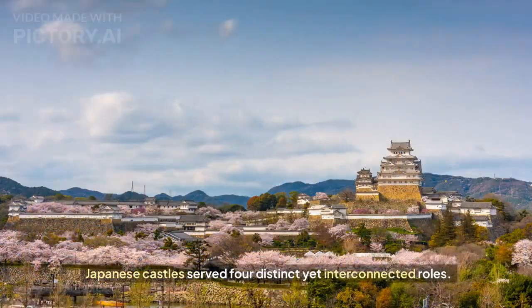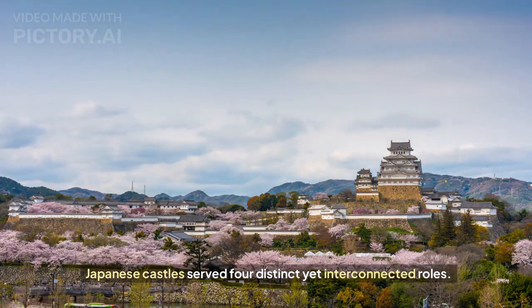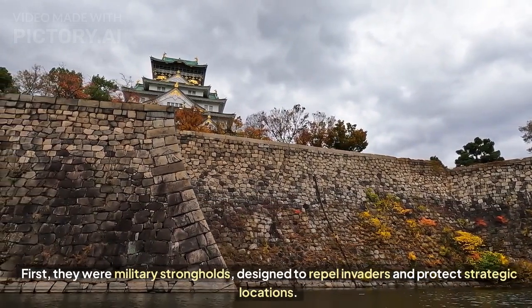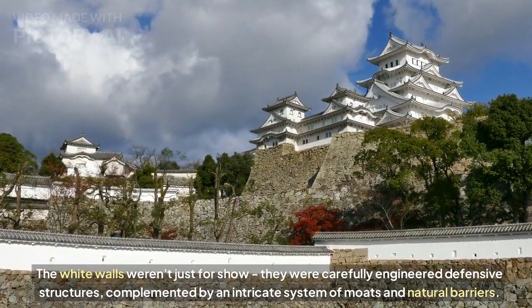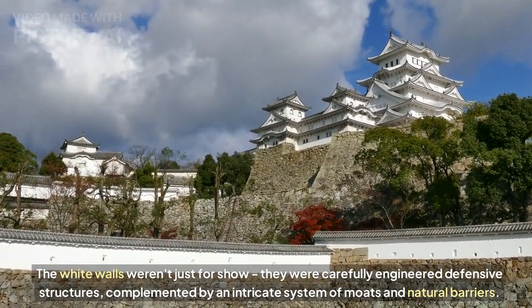Japanese castles served four distinct, yet interconnected roles. First, they were military strongholds, designed to repel invaders and protect strategic locations. The white walls weren't just for show — they were carefully engineered defensive structures, complemented by an intricate system of moats and natural barriers.